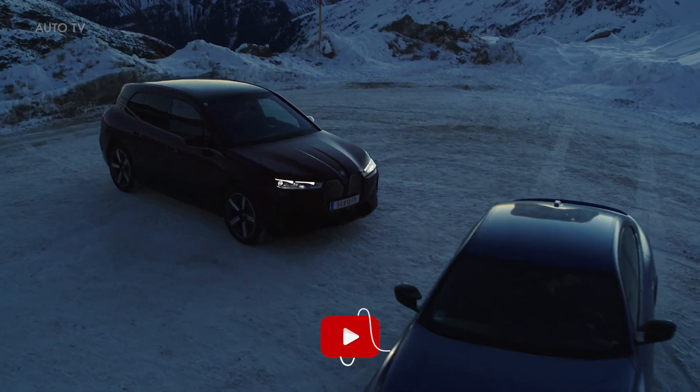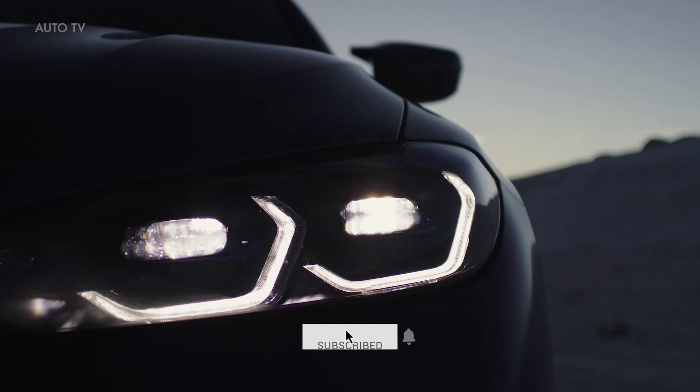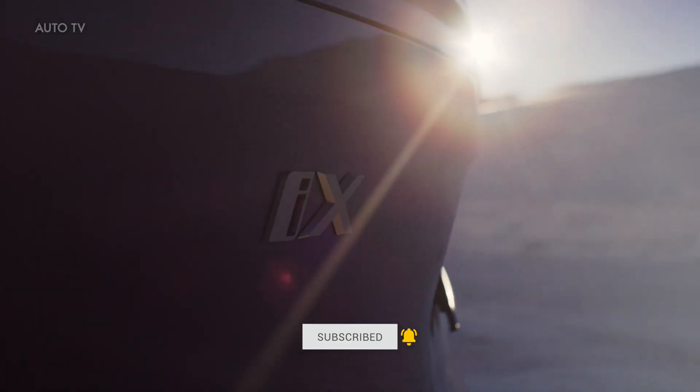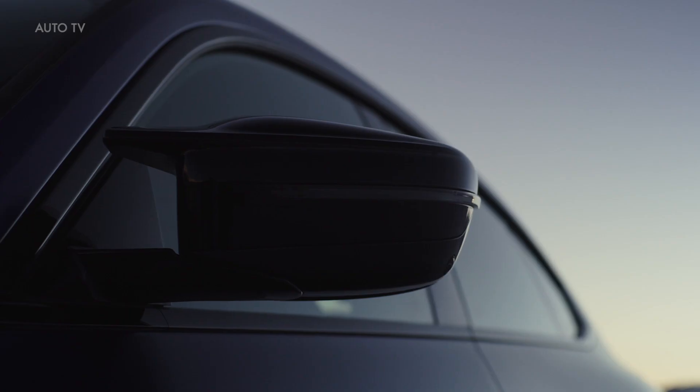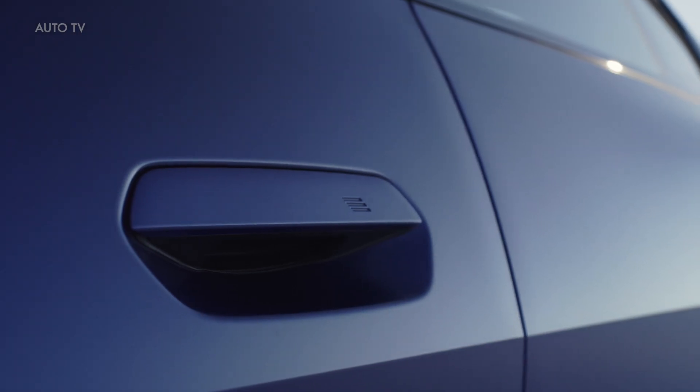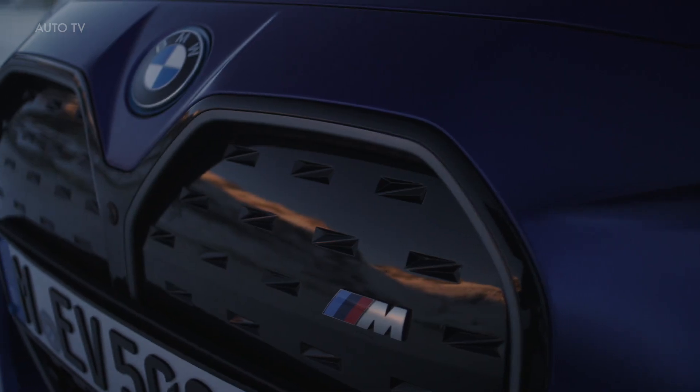Before we start, please make sure to subscribe to this channel and hit the bell icon to turn your notifications on — that way you won't miss a single upload. Faster, more precise, more efficient: the first fully electric BMW xDrive system in the BMW iX and the BMW i4 M50.